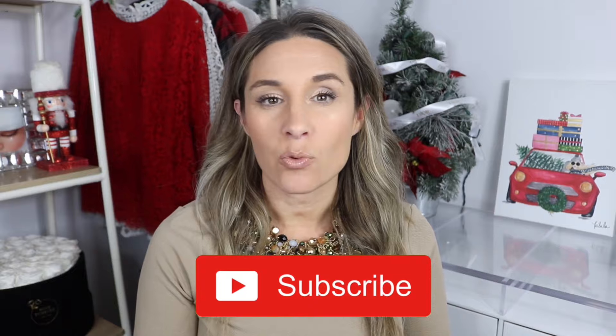If that sounds like something you're interested in, stick around. If you're new to my channel, I'd love to have you hit that little subscribe button. Let's get right into the comparison between the Alma BB and the Speedy 20.